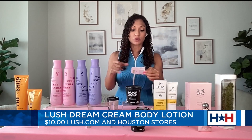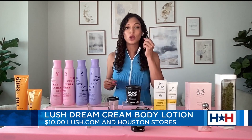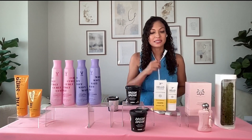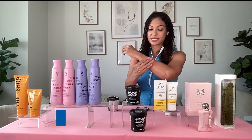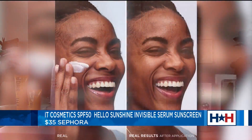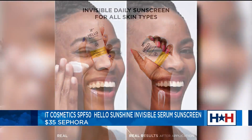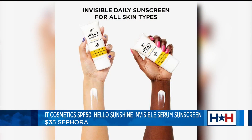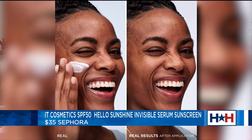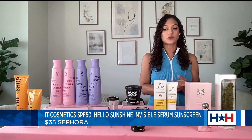You can also get it at your local Lush stores, which are at Baybrook, Highland Village, Houston Galleria, Memorial City Mall, and Willowbrook Mall. Next we've got IT Cosmetics — this is the Hello Sunshine Invisible Serum Sunscreen. It is so hard for me as a woman of color to find a sunscreen that goes on completely clear, and this one does. Not only is it SPF 50, it is also a primer and a serum. It's going to make your makeup look better, nourish and hydrate your skin, and protect against daily pollutants as well as the sun. It's $35 and you can find it at Sephora.